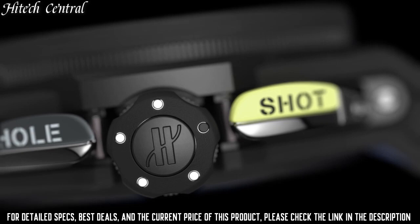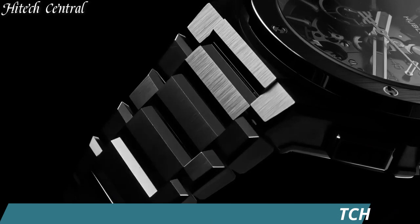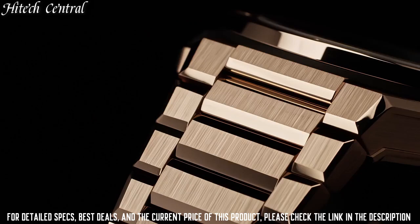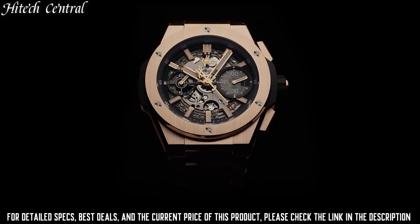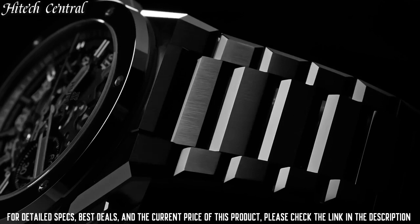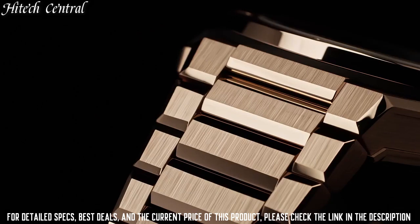Number 10: Hublot Big Bang Integral Watch. Date display at the 3 o'clock position. Chronograph with two sub-dials displaying 60 second and 30 minute. Caliber HUB1280 Unico automatic movement with a 72-hour power reserve. Scratch resistant sapphire crystal, screw-down crown, transparent case back. Round case shape, case size 42 millimeters, case thickness 14.5 millimeters. Titanium deployment buckle clasp. Water resistant at 100 meters (330 feet). Functions: Date, Hour, Minute, Second.